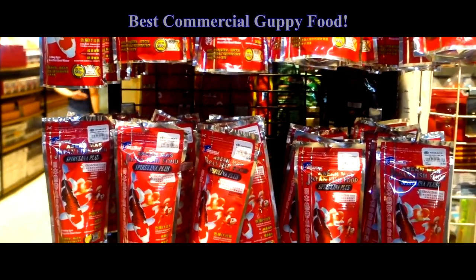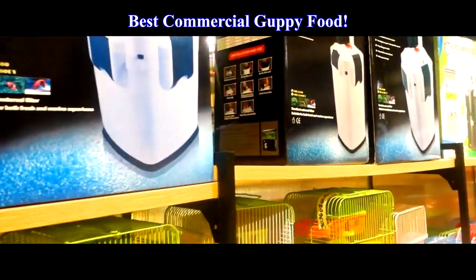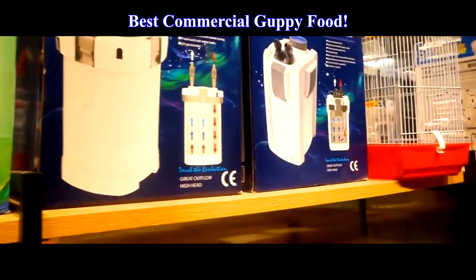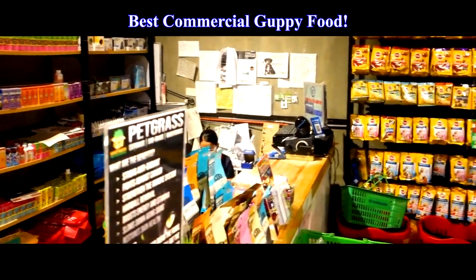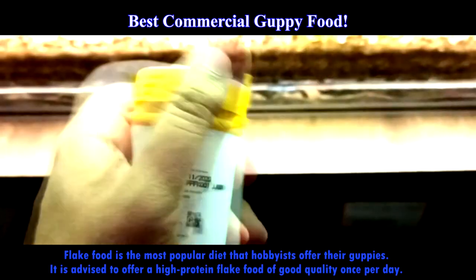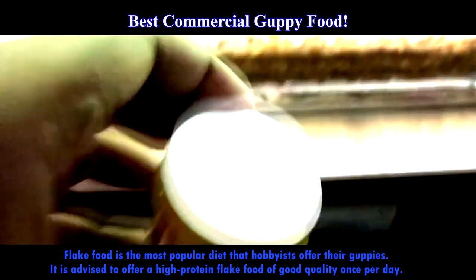When it comes to the best commercial guppy food, the majority of us lack the time and energy to make our own fish food. Purchasing fish food is the simplest way to provide the fish with the vitamins and nourishment they require. Flake food is the most popular diet that hobbyists offer their guppies. It is advised to offer a high-protein flake food of good quality once per day.